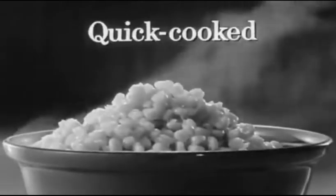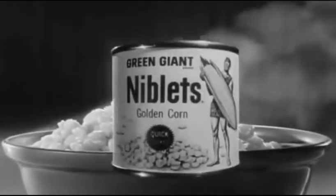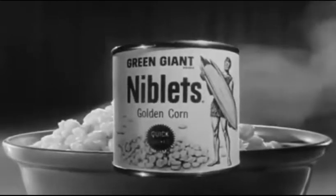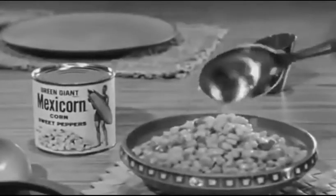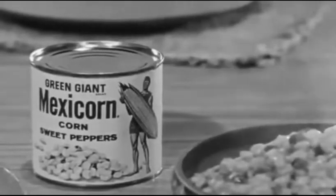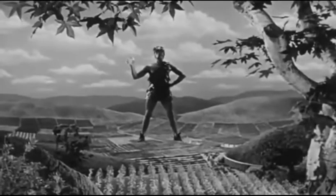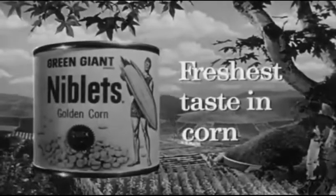This is sweet, tender corn, quick-cooked five times faster. Try Green Giant Niblets brand corn for fresh-picked flavor. For Niblets corn with a fiesta flavor, try Mexicorn brand corn with red and green sweet peppers, from the valley of a jolly Green Giant.